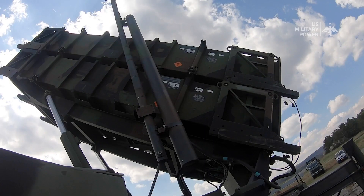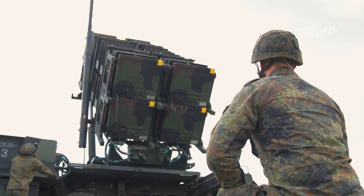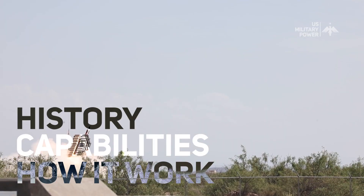It was developed by the United States and has been used extensively in conflicts around the globe. In this video, we'll take a comprehensive look at the Patriot missile system — its history, capabilities, and how it works.